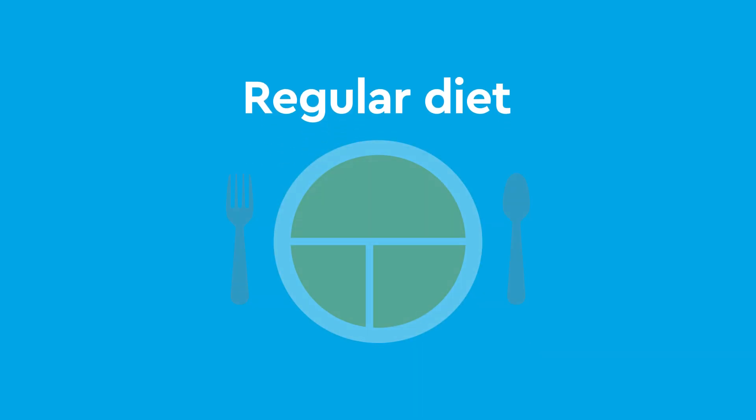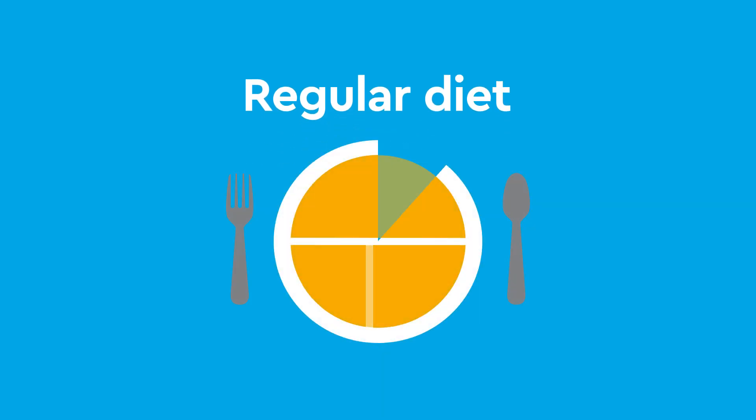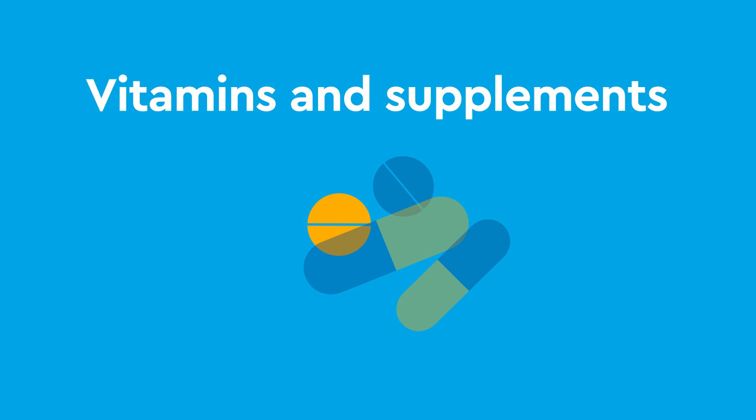Over time, your teen will be advanced to a regular diet with the help of a dietician. Vitamins and supplements will need to be a part of your teen's diet for the rest of their life. More information can be found on the Children's Hospital Colorado website.